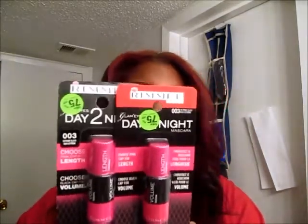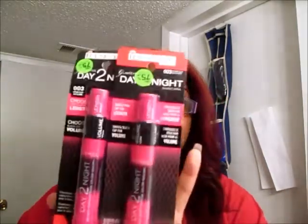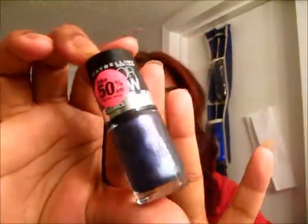I bought two of the Rimmel Day to Night Mascaras in Extreme Black. I bought this Maybelline nail polish in the color Amethyst Ablaze. It's a pretty purple color from the metallic line. It was on sale for $1.99.